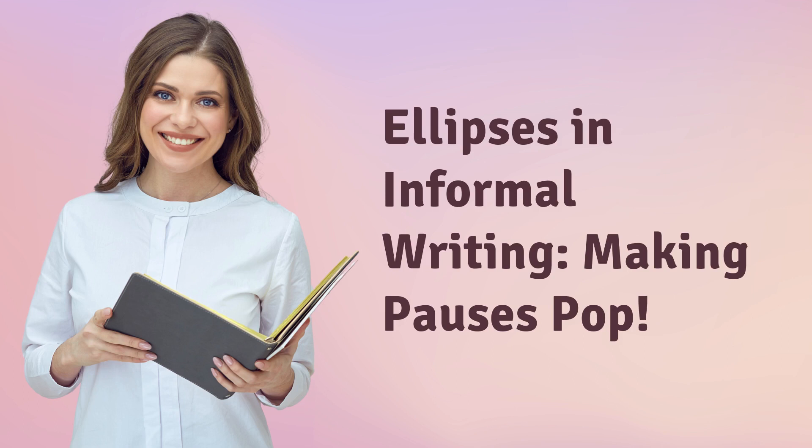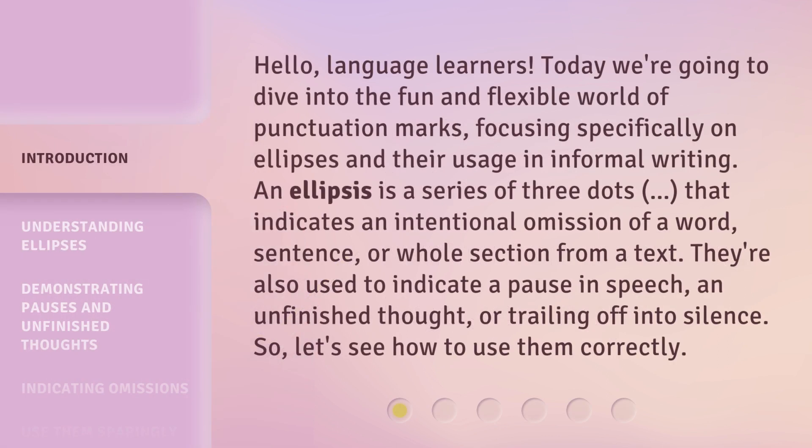Ellipses in Informal Writing: Making Pauses Pop. Hello, language learners. Today we're going to dive into the fun and flexible world of punctuation marks, focusing specifically on ellipses and their usage in informal writing.